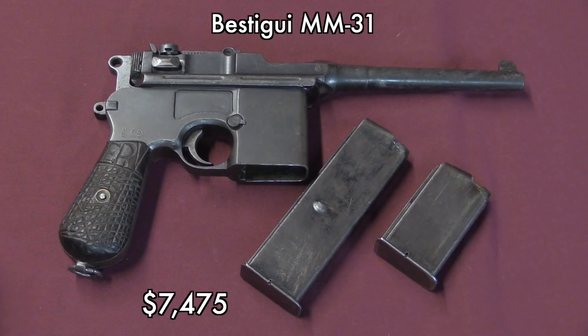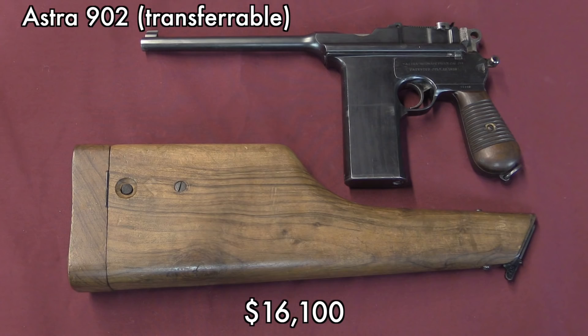Speaking of less collectible machine guns, the Bestigui Hermanos MM31 is actually a very good machine pistol, but not very well recognized, and went for really the bargain price of $7,500 for a nice, legit, functional machine pistol. The Astra is definitely a better known gun, also a rarer gun, and in this case a much better conditioned gun. The grips on that MM31 being basically handmade probably detracted a lot from its value, because you're going to pay about twice as much to get a select-fire Astra 902.